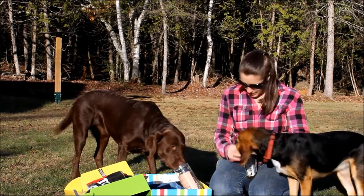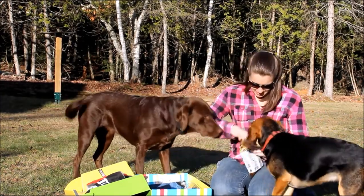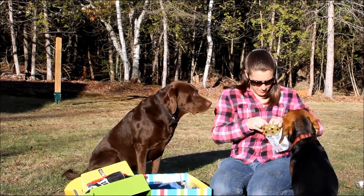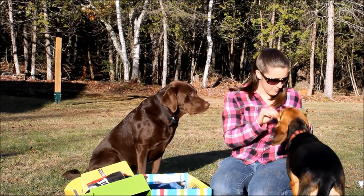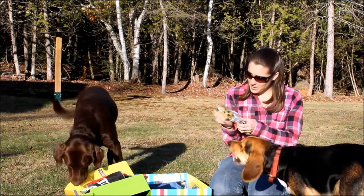Let's see what Sadie and Molly think of these. Our dogs clearly enjoy them — as you can tell. These are made in the USA.